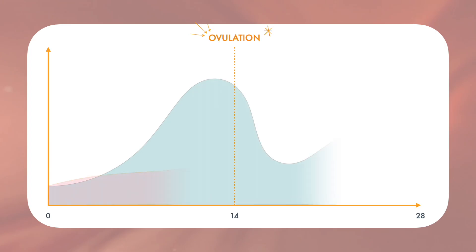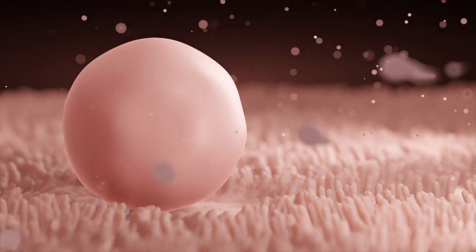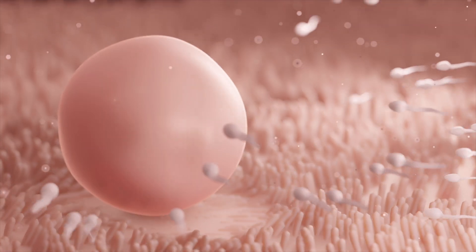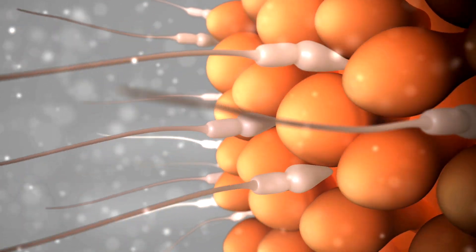In order to do this, the combination pill provides a constant supply of synthetic progesterone and estrogen. This tricks your brain into thinking you're in the second half of your menstrual cycle, when estrogen and progesterone would naturally be elevated, and leaves your brain thinking it has already ovulated that month. If no eggs leave your ovaries, that means there's no opportunities for sperm to penetrate an egg, therefore keeping you from getting pregnant.